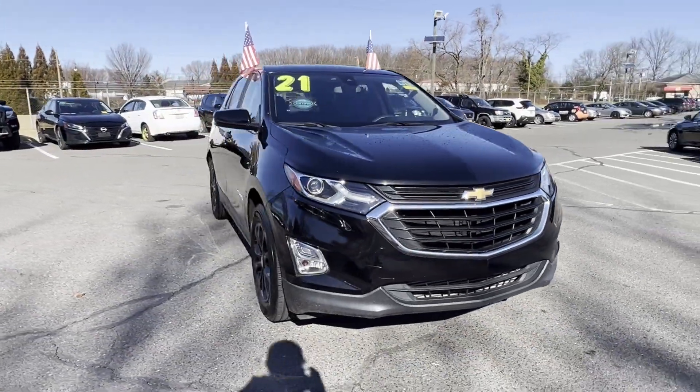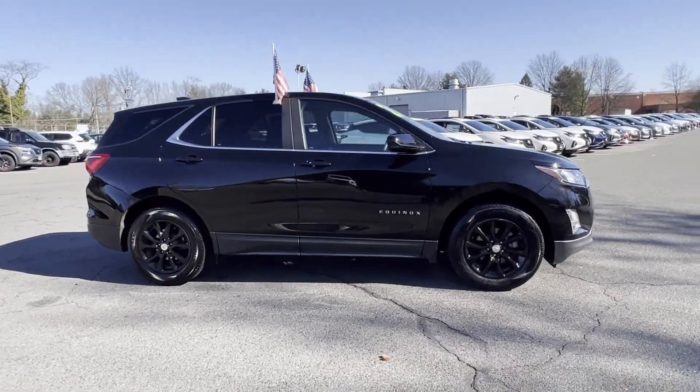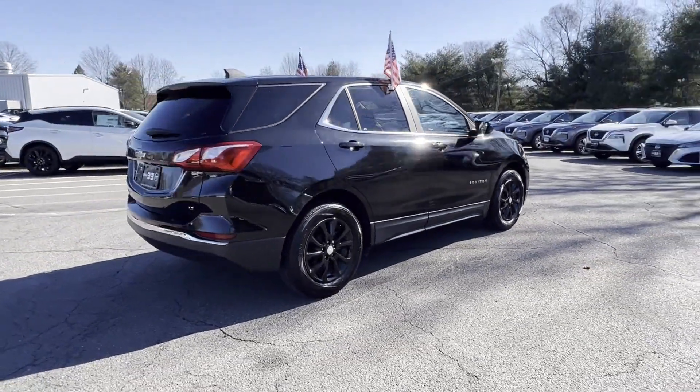2021 Chevrolet Equinox. With less than 58,000 miles on the odometer, this SUV offers space as well as power and performance.